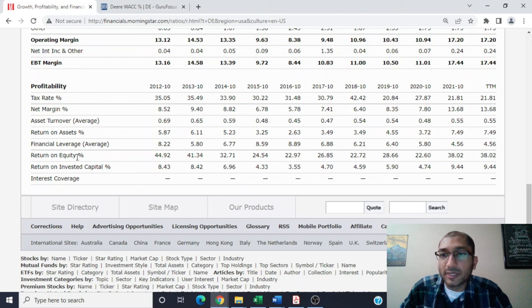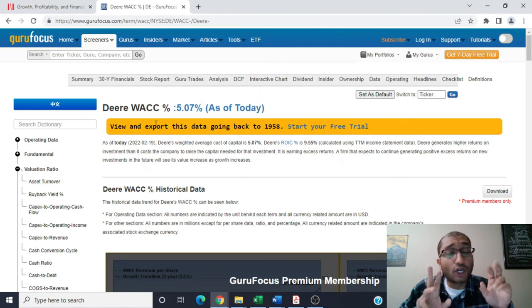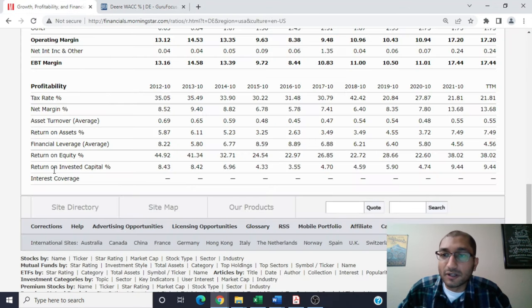The return on equity compares the company's net income to its shareholders' equity. Warren Buffett prefers to only invest in securities that have a return on equity of 8% or greater every year for the past 10 years. Back in 2012, the company's return on equity was about 45%, and for the trailing 12 months that number was about 38%. The return on invested capital was about 8.43% back in 2012, and for the trailing 12 months it was about 9.44%. John Deere's weighted average cost of capital is about 5.07%, and since ROIC exceeds WACC, we can safely say that management is creating value for its shareholders.